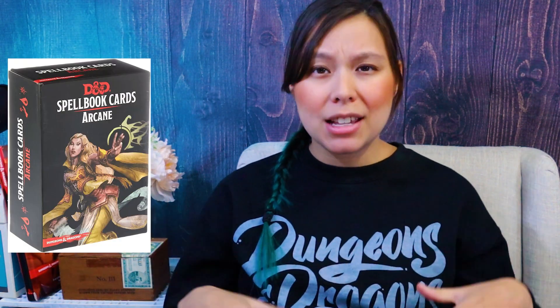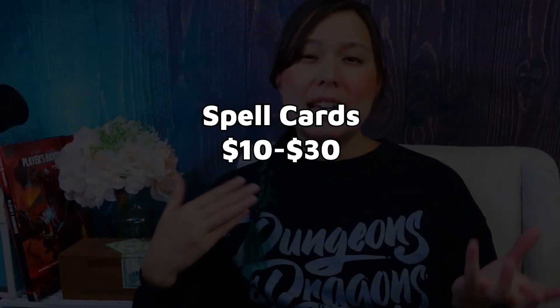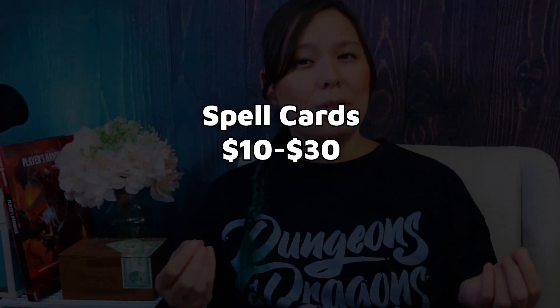You might also want to consider buying your spellcasters some spell cards. They have more generic packs like the arcane spells and class-specific ones. These can range from anywhere between $15 to $30 depending on which packs you get.